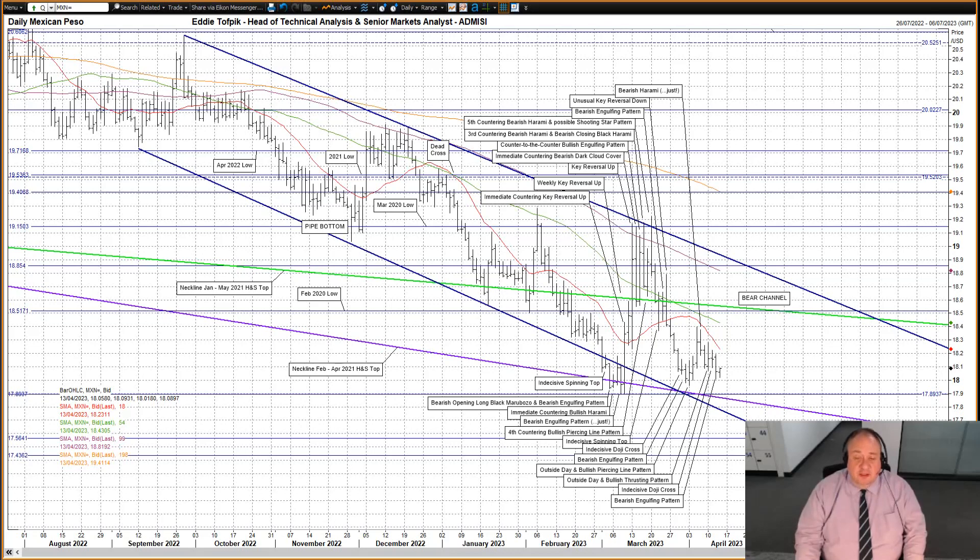Meanwhile above we have the declining short-medium moving average currently at 1843.03, the February 2020 low at 1851.71, and the neckline in bright green currently at 1855.47 of the January to May 2021 head and shoulders top. This neckline had been important back in February when it was getting tested but has since diminished. I also note the declining short moving average nearby currently at 1823.05, though I suspect that may be more coincidence than by design. So far today a small attempt lower, though it has been limited and we are still above yesterday's low.